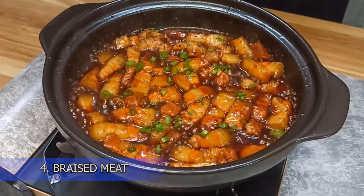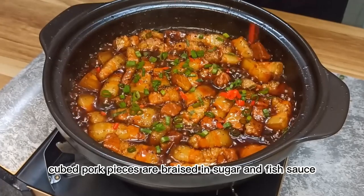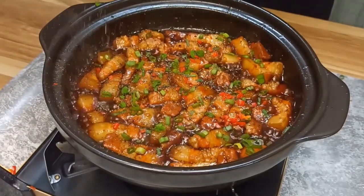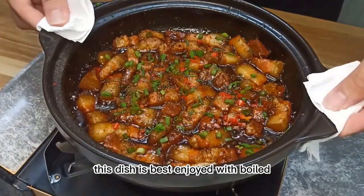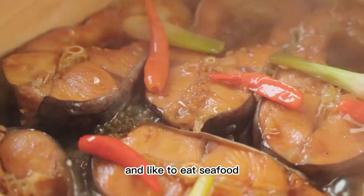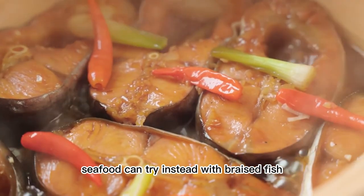4. Braised Meat. To prepare this addictive dish, cubed pork pieces are braised in sugar and fish sauce until soft and nicely browned. Served in a clay pot, this dish is best enjoyed with boiled rice and vegetables. Those who do not like fatty meat and prefer seafood can try braised fish instead.